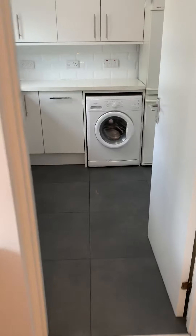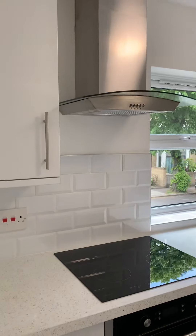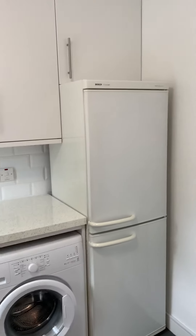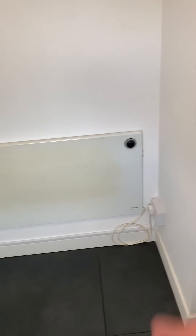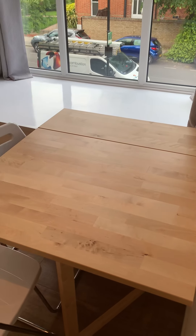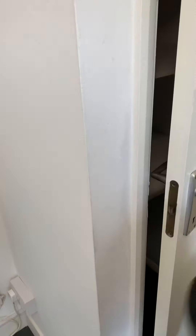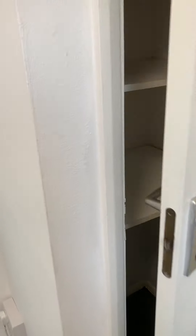Next door is the kitchen with tiles on the floor, a ceramic hob, electrical extractor hood, and a nice worktop. There is a washing machine, a large fridge freezer, and space potentially for a small dining table — there is a folding table that could come into the kitchen if you would like. There is also very handy storage in the kitchen.